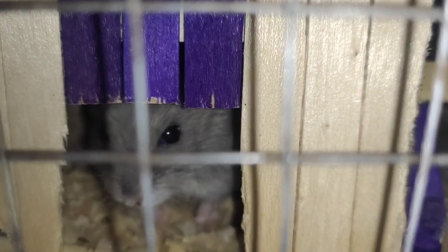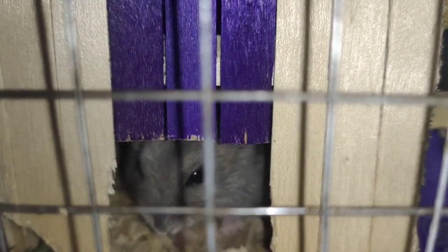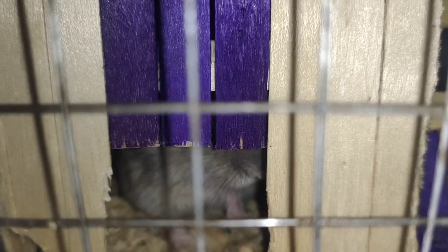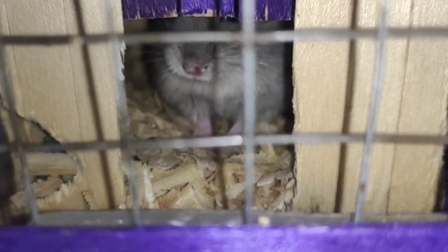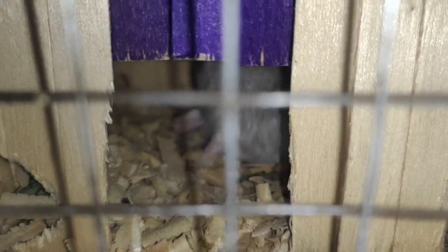Actually guys, binigay lang sa akin sa hamster group. Sila ay winter white hamster, kagaya ni Sexy at ni Buddy. Ang ating focus muna guys ay ang ating winter white hamster, at ang ID po nila ay sapphire. Hindi sila related guys, pero magkakulay po sila. Meron po silang maliit na bahay dito sa aking maliit na enclosure.